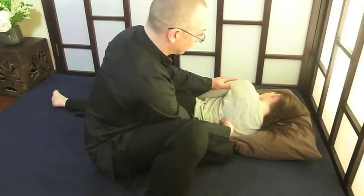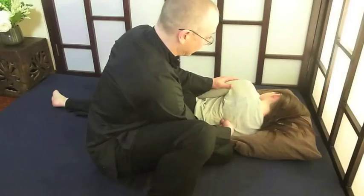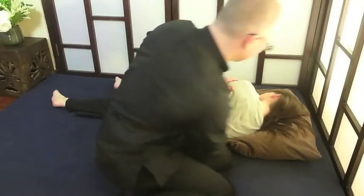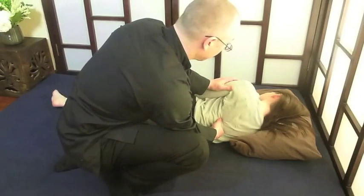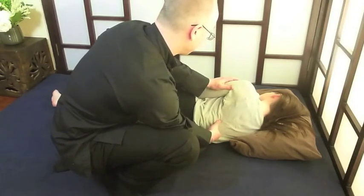As you can notice, I'm leaning into my client rather than digging in. Shiatsu is excellent for pregnancy and helping with back problems.